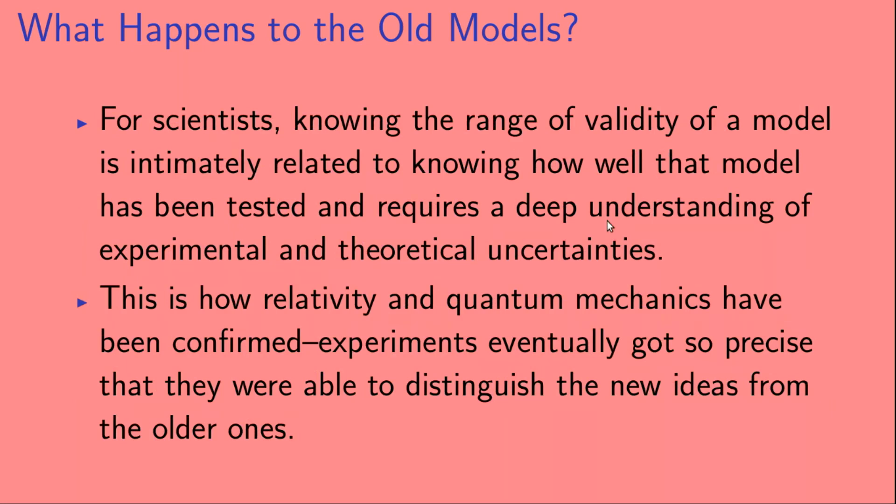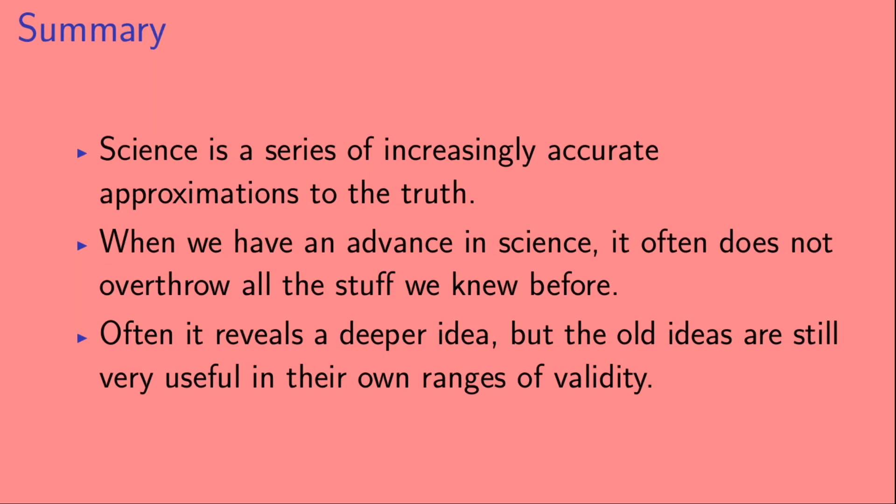For scientists, knowing the range of validity of a model is closely related to knowing how well that model has been tested, and it requires a deep understanding of experimental and theoretical uncertainties. This is how relativity and quantum mechanics have been confirmed — experiments eventually got so precise that they were able to distinguish between the new ideas and the old ones. To summarize: science is a series of increasingly accurate approximations to the truth. When we have an advance in science, it often does not overthrow everything we knew before; instead it reveals a deeper idea, while the old ideas remain very useful within their own ranges of validity.